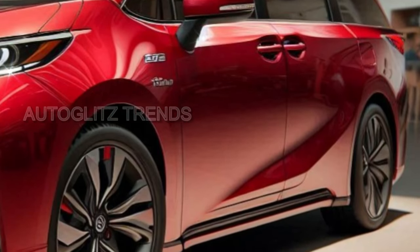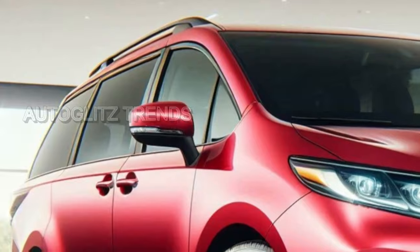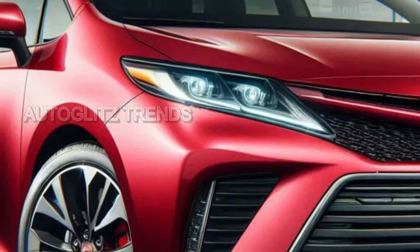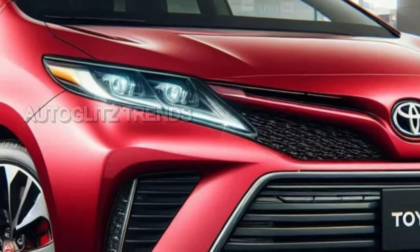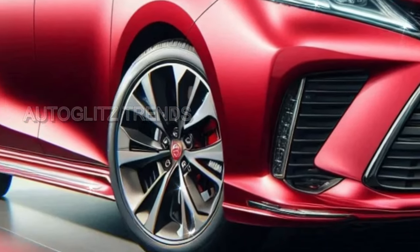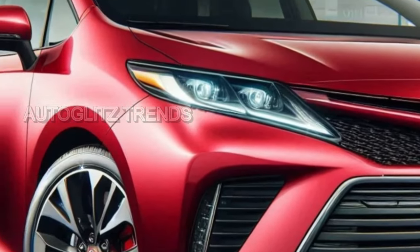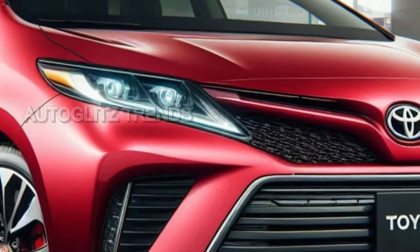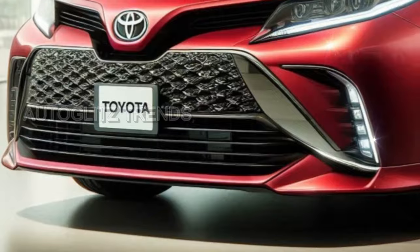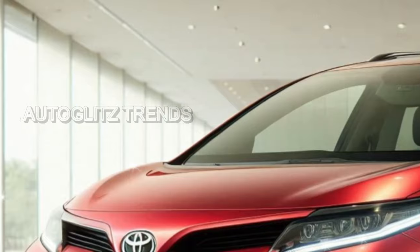The exterior of the 2025 Sienna appears crafted to invoke resilience and refinement in equal measure. While Toyota has not introduced radical changes, subtle yet effective tweaks adorn the XSE and Woodland Edition trims, each adding a shade of ruggedness to the Sienna's otherwise composed facade. Blacked-out accents on door handles and badging, set against fresh wheel designs, bring an unspoken confidence to the vehicle's stance. The Woodland Edition, with its unique one-inch suspension lift, adds a degree of gravitas that few would expect of a minivan.